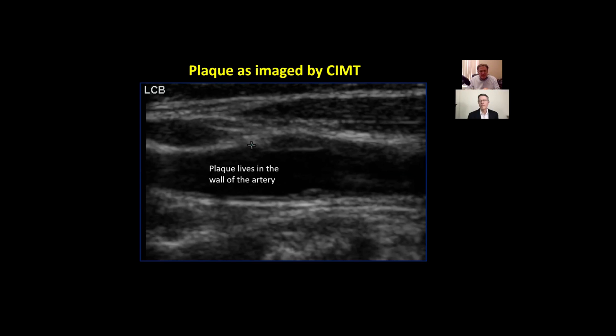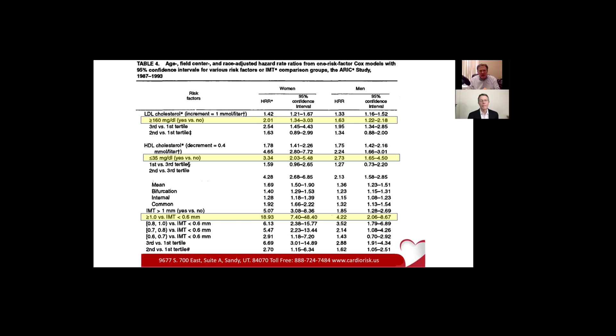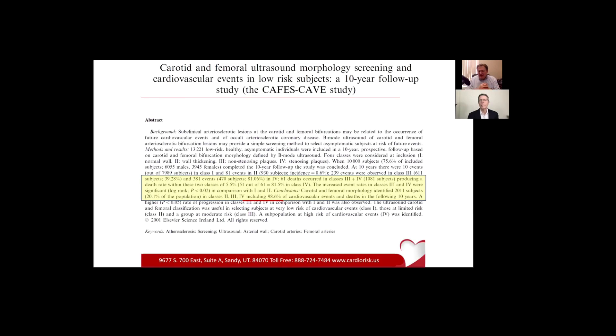I want to show a couple of studies. This is perhaps the best study I've ever seen in any genre of medicine in terms of efficacy of a methodology. What they did here is they took 10,000 patients and followed them for 10 years. That's a big study — a hundred thousand man-year study. They don't come much larger than that.